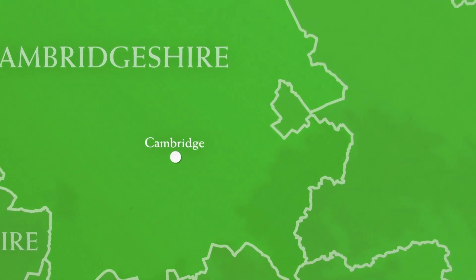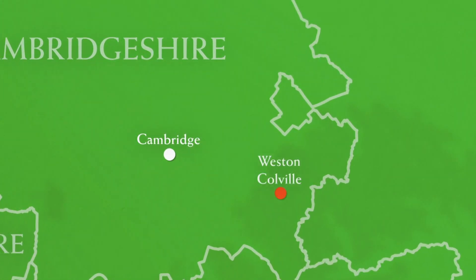The first house is in the village of Western Coalville, located in the south-eastern part of the county. It's 14 miles from Cambridge city centre, and a half-hour commute.